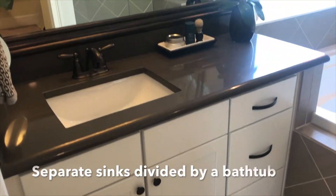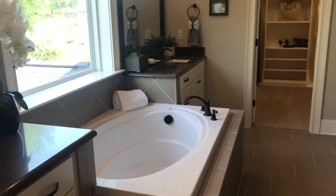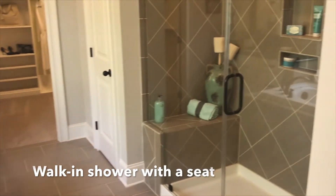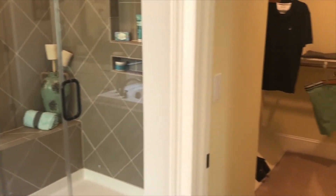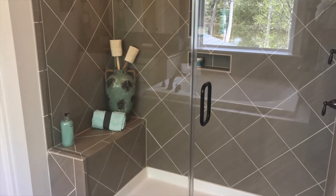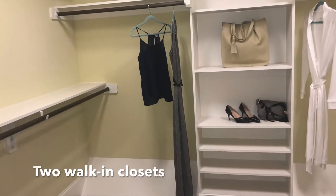In the master bathroom, you'll find gorgeous white cabinets with dark handles that are contrasted by coppery metallic countertops. Jack and Jill sinks are separated by a standalone tub, and a shower with an overhead spout and seat can also be found in the master bathroom. Spacious closets at either end of the bathroom will ensure that no one runs out of space when choosing to live at Cypress Meadow.